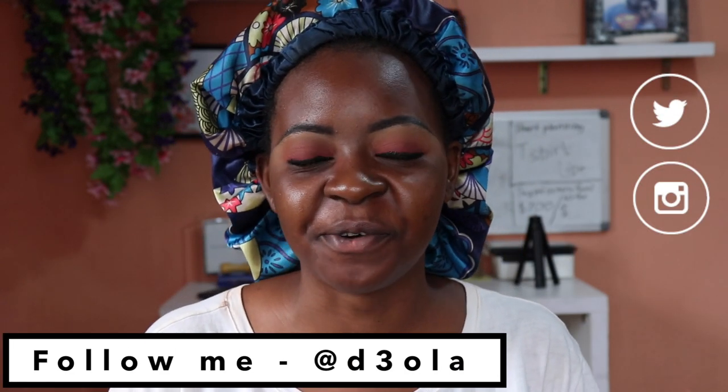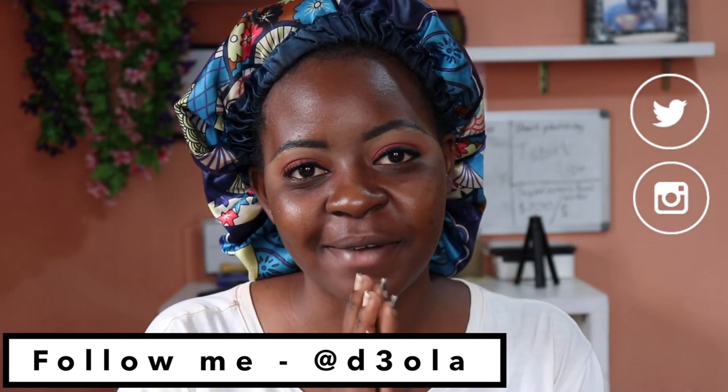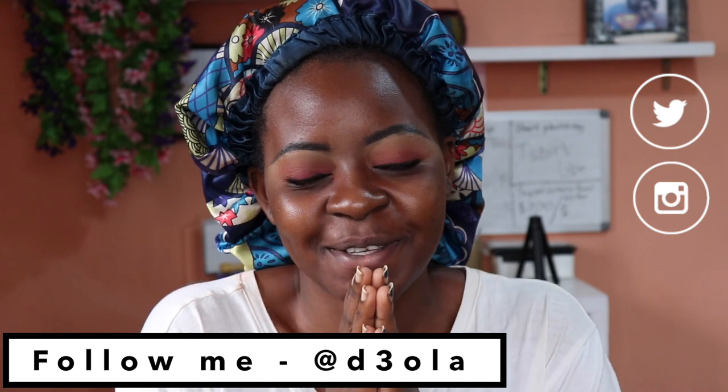Hi everyone! Welcome back to the Omegimara YouTube channel and welcome to today's video. I don't know if you can see how excited I am because I am actually filming with my brand new camera. I'm so, so happy!